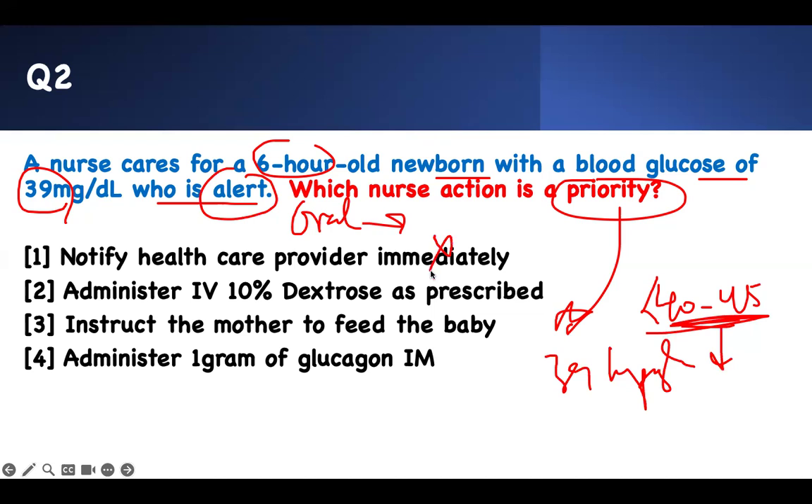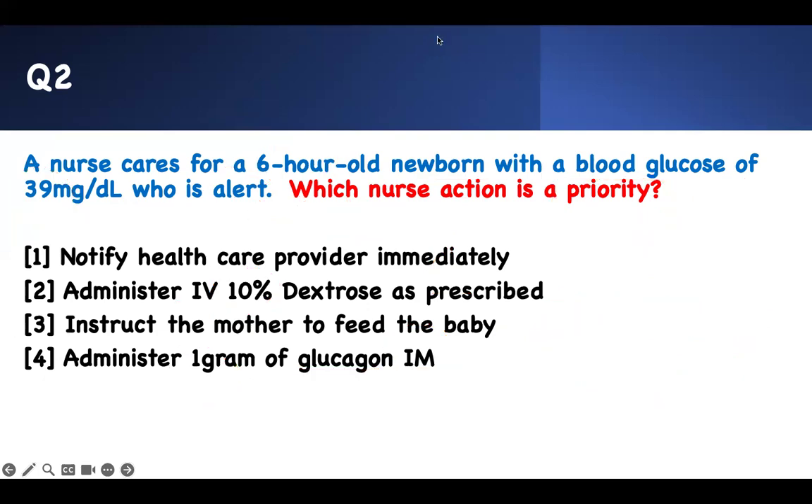Talking to the doctor is irrelevant — it's not a priority. Giving them IV dextrose? Patient mouth can work. So instruct the mother to feed the kid. You don't need to give them glucagon. If I'm not going to give you IV, I'm not going to give you IM medication because your mouth works. This is the strategy. Your board will try to play tricks in your mind — they look very enticing to pick them, but no. Go with the buzzword: alert and hypoglycemia — use the mouth.